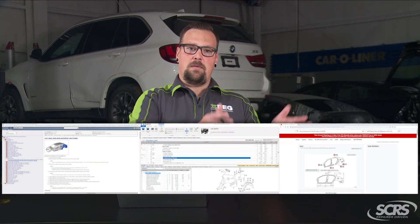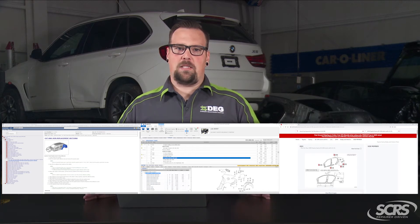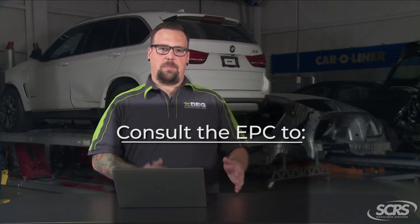As a repair planner, I like to have two screens — one screen with my repair procedures and the EPC on one side, and the estimating system on the other side. This makes everything so much smoother and faster in the repair planning process. This also alleviates you from having to call the dealership and wait for a part schematic to be sent over via fax or email, so that way you can verify which parts you're going to be adding on the repair plan. Having that EPC on one side will help speed up the process.